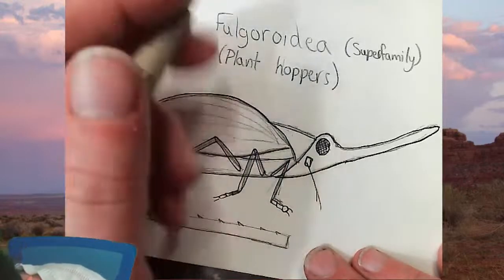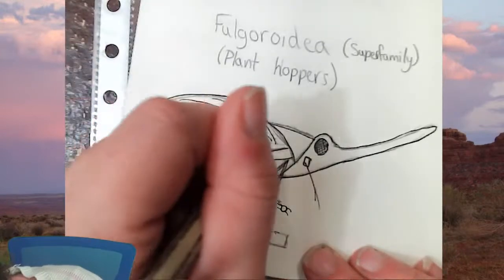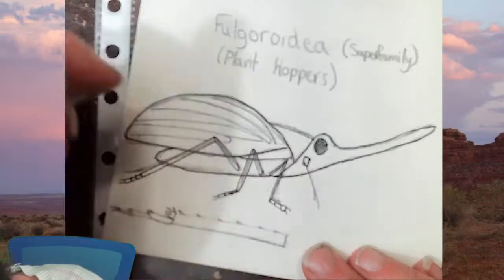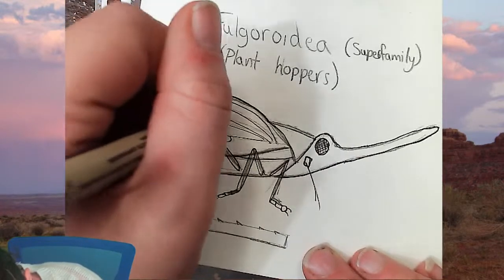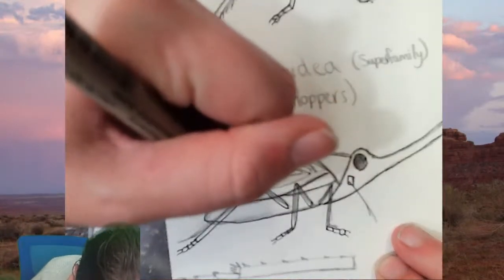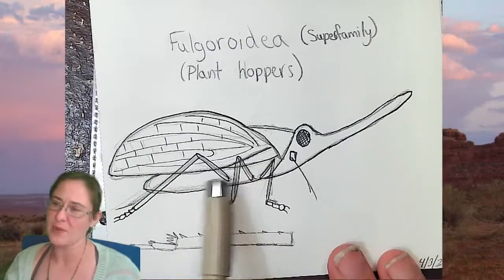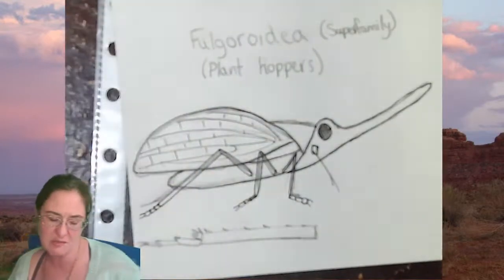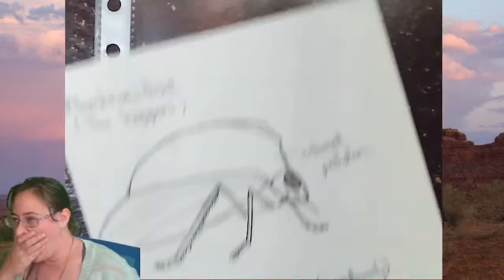I want to make sure I give it some of the wing venation, which are not only long veins going down but also a number of cross veins. The mouth part for the plant hoppers is actually way down here in between the legs — this point here continues on, that's a piercing and sucking mouth part. Plant hoppers have the ability to pierce and drink from plants.